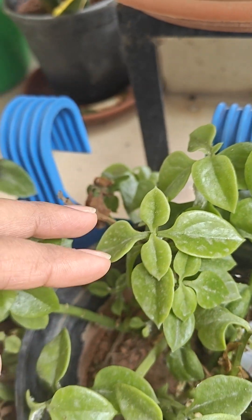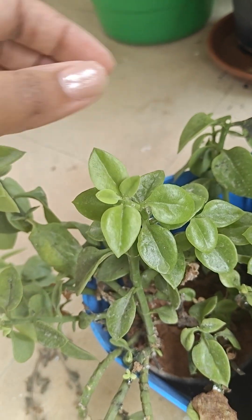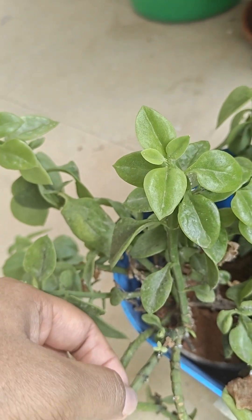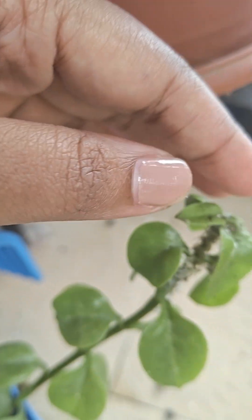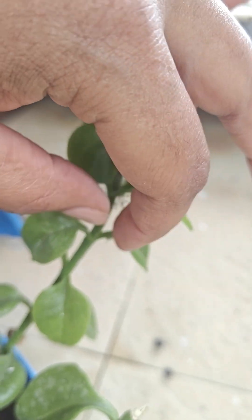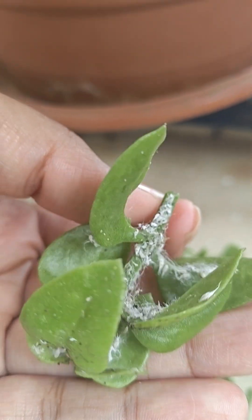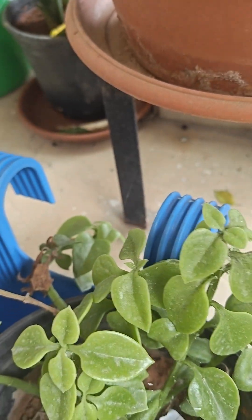This is my baby sun rose plant. It's not doing that great — you can see it's all infested. Look how horribly infested it is. I'll just pluck it off like this. Can't do much about it, so I'll just throw it away.